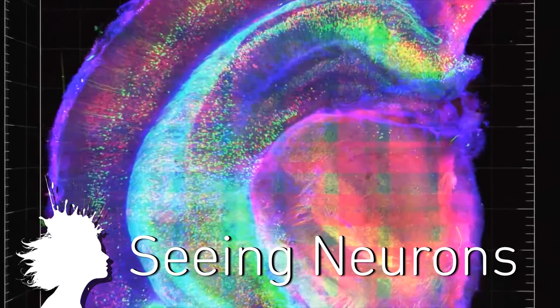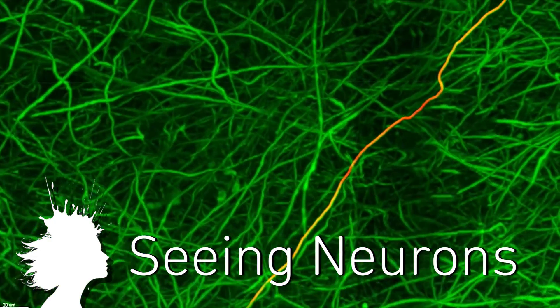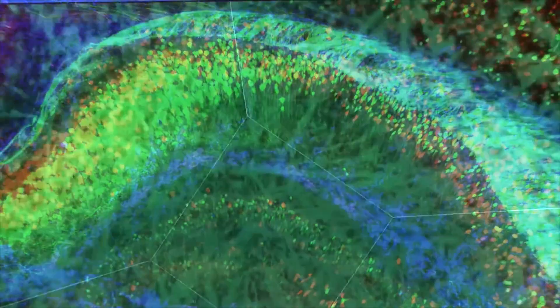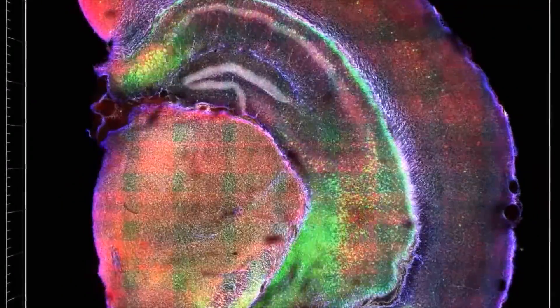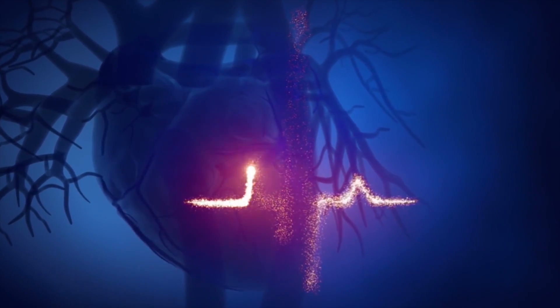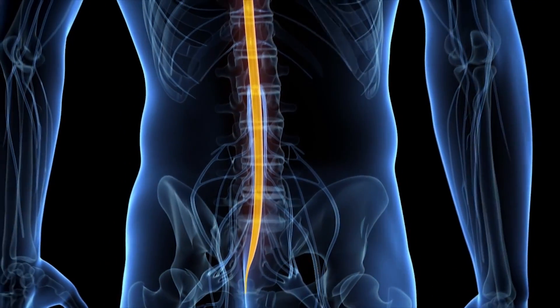A new brain imaging process allows researchers to see neuronal connections better than ever before. CLARITY, developed at Stanford University, chemically dissolves the milky opaque tissue that coats much of the brain and replaces it with a transparent hydrogel. This allows a window into brains to look at individual neurons, like in this mouse brain, and they attribute different colors to different kinds of cells. Creating 3D brain maps will allow researchers to compare brains and hopefully observe and correct problems. The imaging technique could also be applied to observe electrical pathways in the heart and to better understand damaged fibers in the spinal cord.